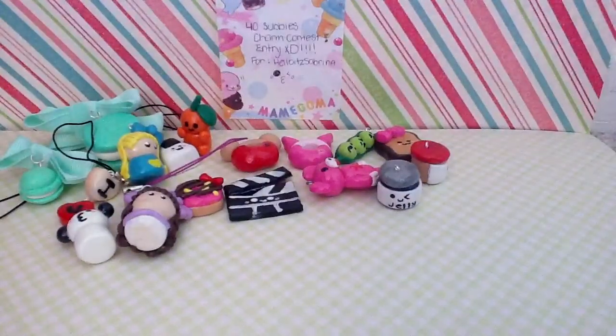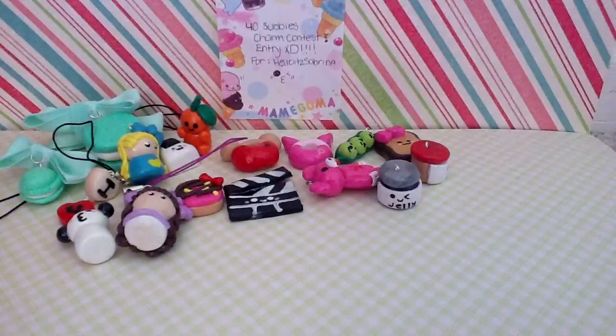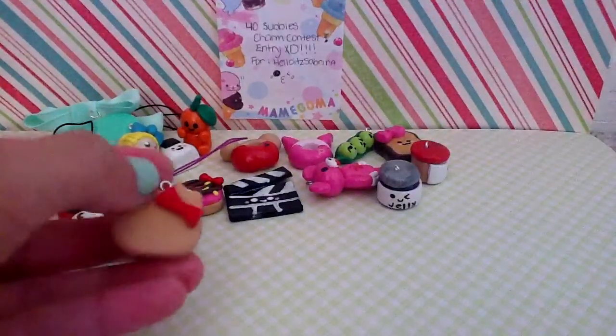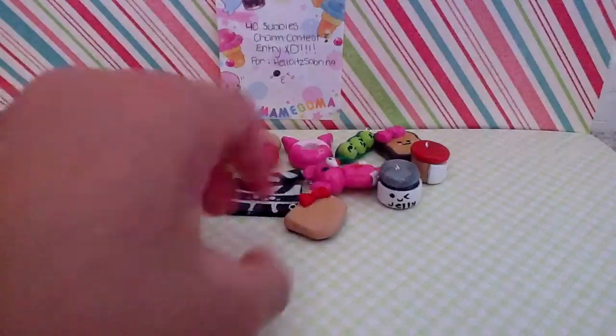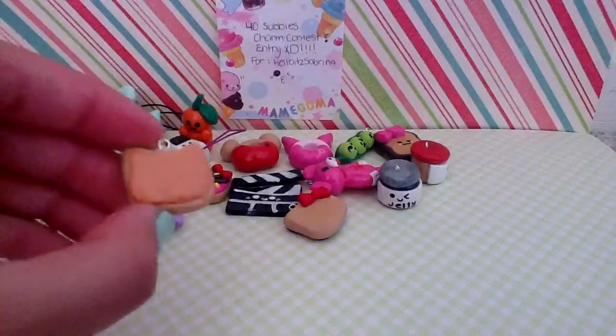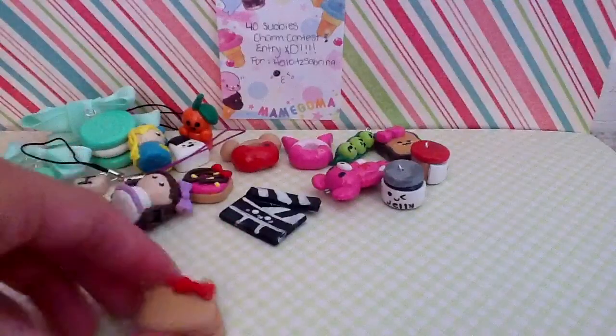I also have this peanut butter jelly sandwich — it's my signature charm of Hello Kitty. Let me show you that. It looks like this — it goes together. It's like a Hello Kitty shaped head with the bow. Here's the peanut butter part and it's glazed, and this jelly part — so it goes together like this.